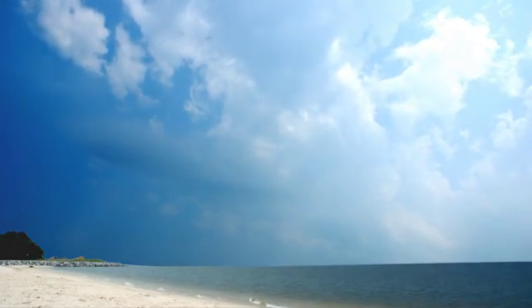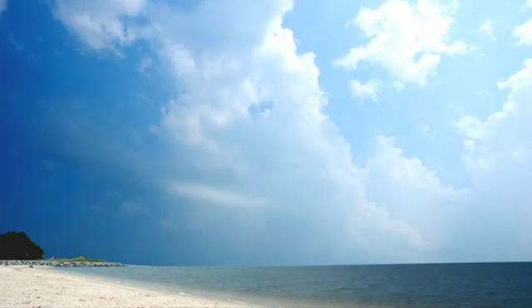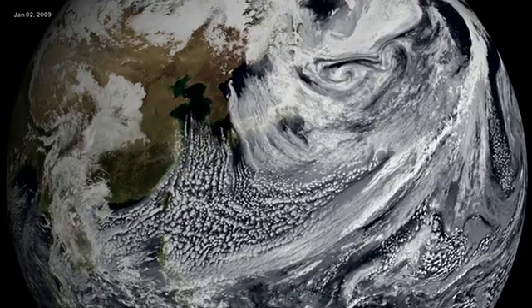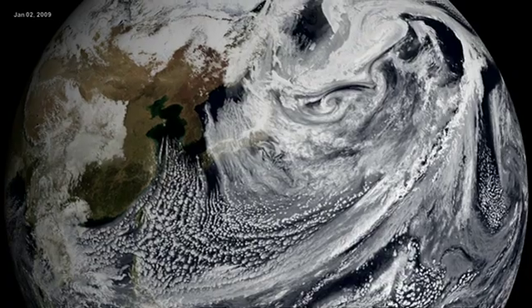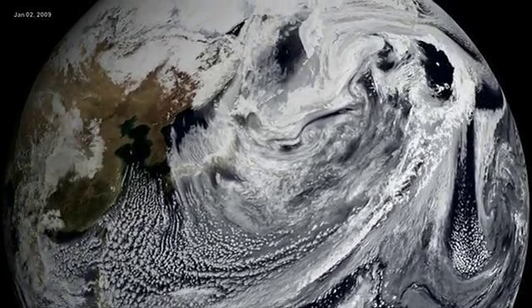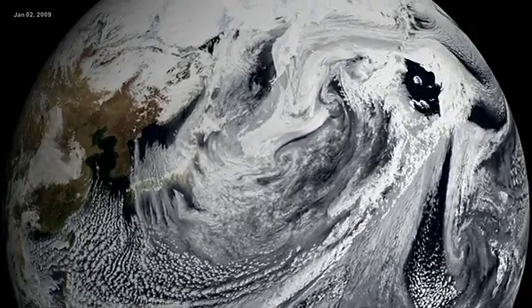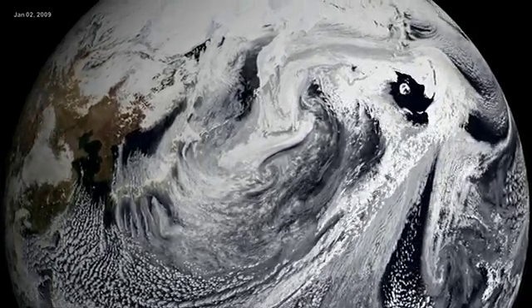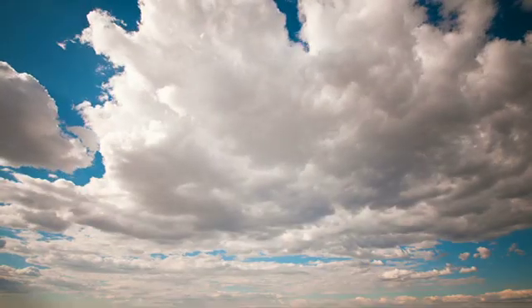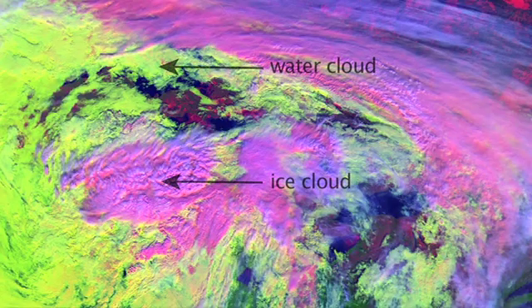The study of clouds is, not surprisingly, incredibly important for understanding weather and climate. And until MODIS came along, it was commonly accepted that at any given time the Earth was about 50% covered by clouds. But data from the instrument showed that cloud cover was actually closer to 70%. MODIS can also measure the temperature and height of clouds, and differentiate between clouds composed of liquid water and those made of ice.